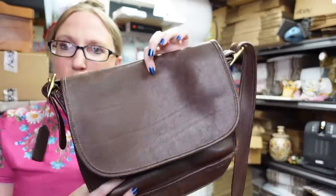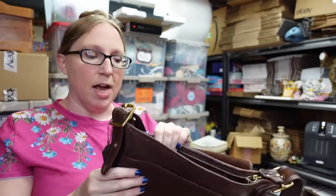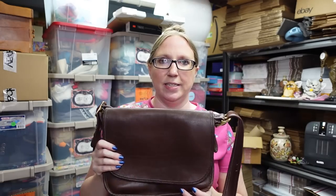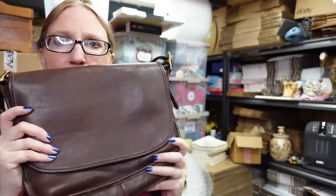I also found this vintage Coach bag at a yard sale, and this is authentic — I do know how to authenticate Coach bags. It's a little dirty on the inside, it definitely needs cleaned, and unfortunately this smells like cigarette smoke. I feel like this is becoming an issue when I'm picking up purses at sales lately. I paid $10 for it, and this particular style I think I could at least get $60 to $80 for, so for $10 that was a great deal regardless.